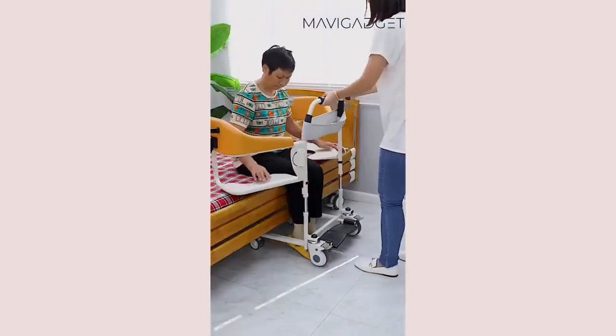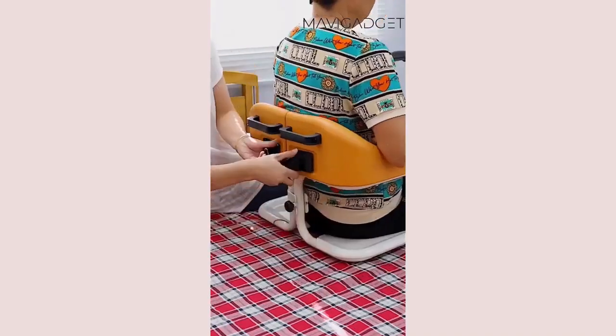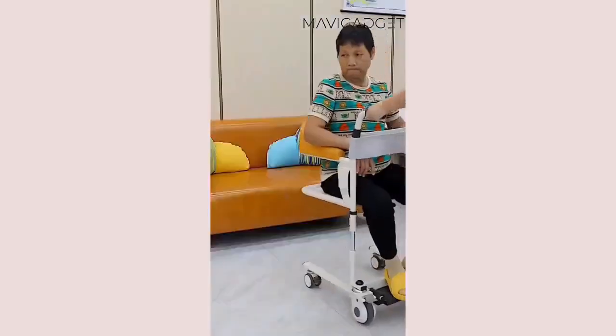This patient transfer lift is a game changer for wheelchair users. Easy, safe and life-changing — mobility redefined.